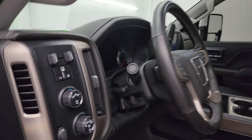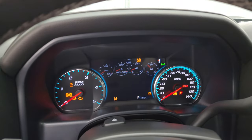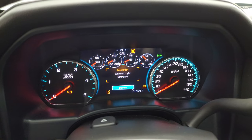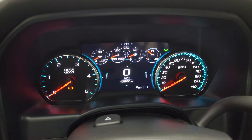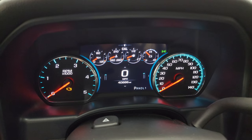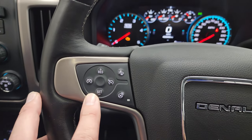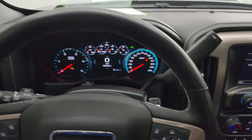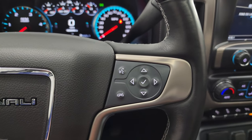It also has the Bose premium sound system. Hopping inside to check out the miles, radio, and everything this truck has to offer — this one has 40,886 miles. You get the digital speedometer and the instrument cluster is very nice and clean. Comes with the heated leather-wrap steering wheel, cruise controls, forward collision warning controls, and heated steering wheel controls on the left, with Bluetooth, audio, and information center controls on the right.